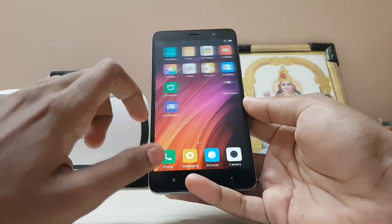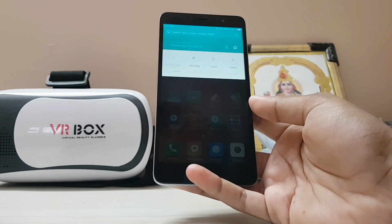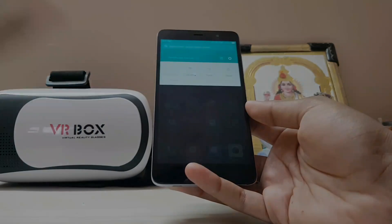Thanks for watching — this was a short review of MIUI 8.2 on the Redmi Note 3. Hope you guys enjoyed, and please subscribe below because I keep bringing cool stuff for your Redmi Note 3. Peace.